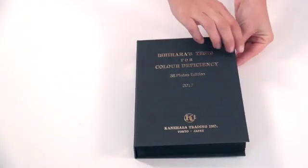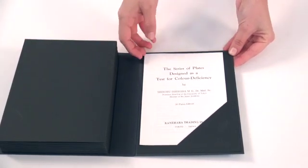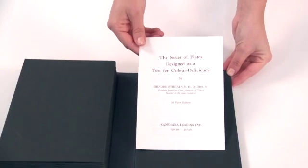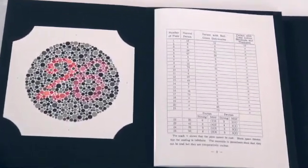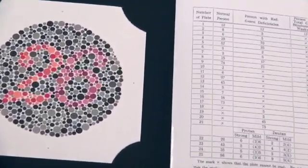Each book contains an informational booklet including an introduction, instructions for use, a detailed explanation of the plates, analysis of the results, and care and maintenance instructions. And finally, it will show a table which outlines not only the correct answers, but also the numbers persons with red-green deficiencies see and what numbers persons with total color blindness see.